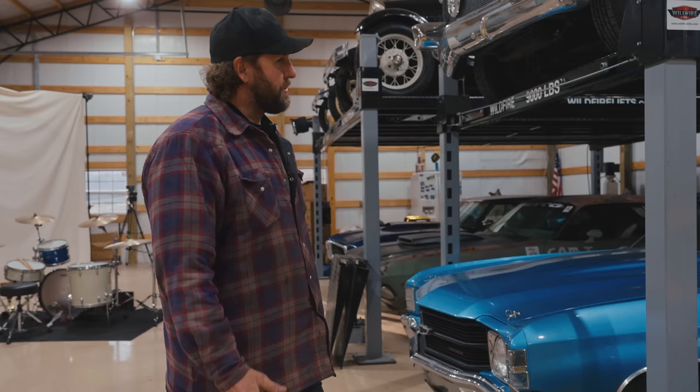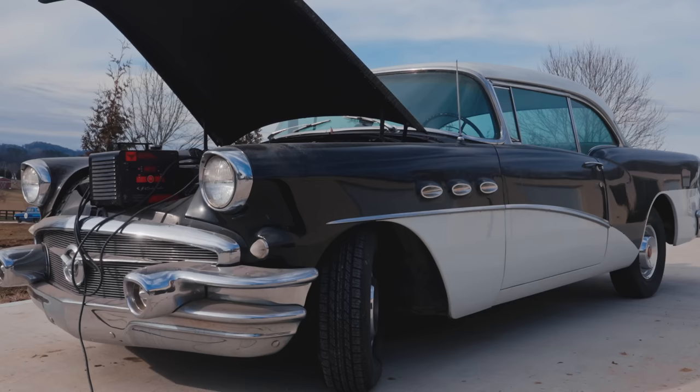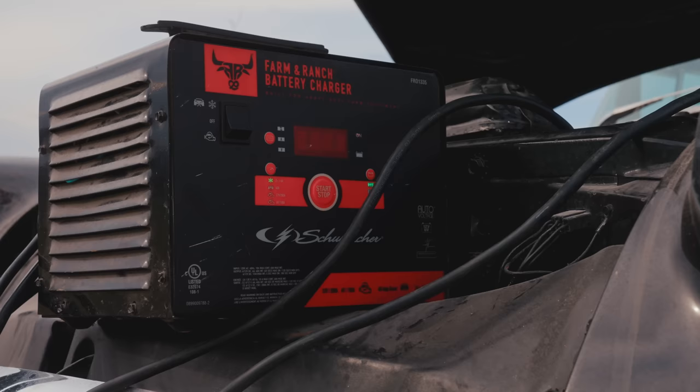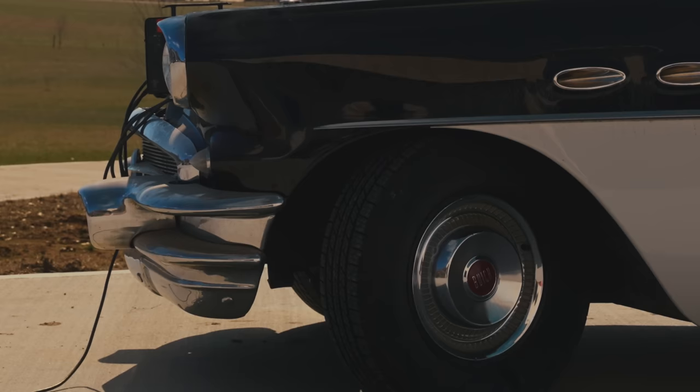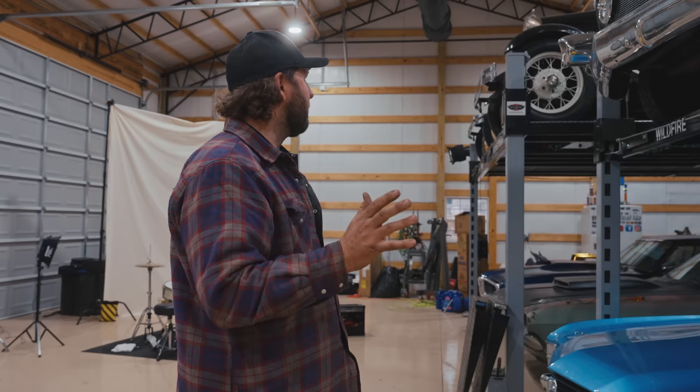That's my dad's 56 Buick. Watched him rebuild that when I was a toddler. And then I rebuilt it in 2000, I believe. Sold it and bought it back 11 years later. And now it needs all sorts of goodness, like a 455, turbo 400, four-link, stuff like that. I did the right thing — just put it on the top lift and I'm procrastinating currently. I figure another five or six years I'll get to that. Health dependent.